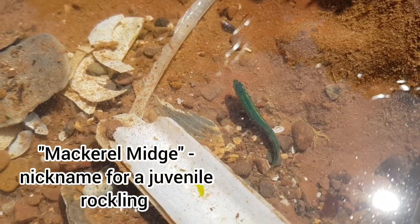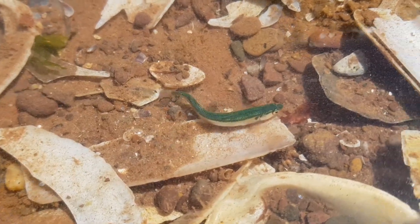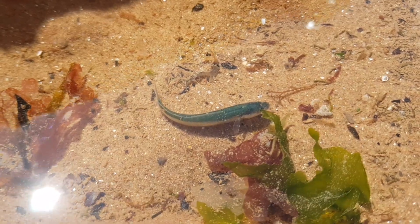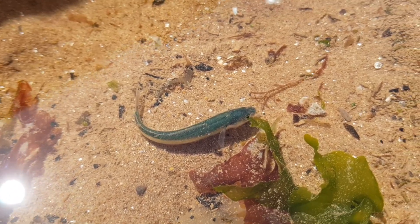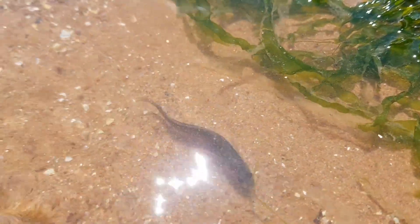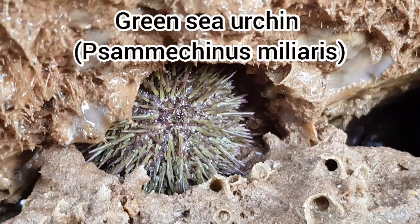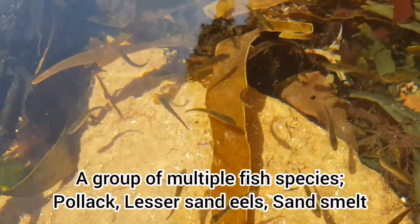It was my first time finding juvenile rocklings with this colouration, but I did find quite a few. I also found a lot of groups of many different species of fish, some of which I had never found before, so I knew I wanted to get a lot of footage of them.